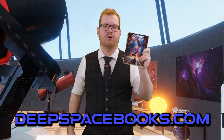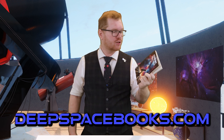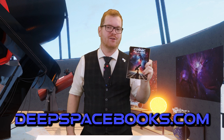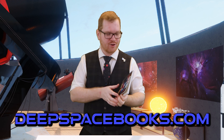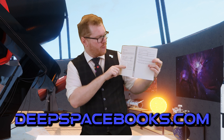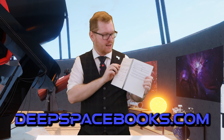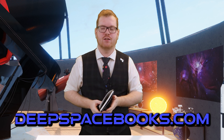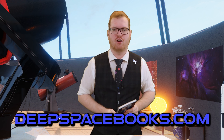I want to plug my book — the Cosmic Field Guide — available at deepspacebooks.com. It has sections covering different scope types, their optical layouts, what types of astrophotography they're suited for, and many of the points covered in this video.